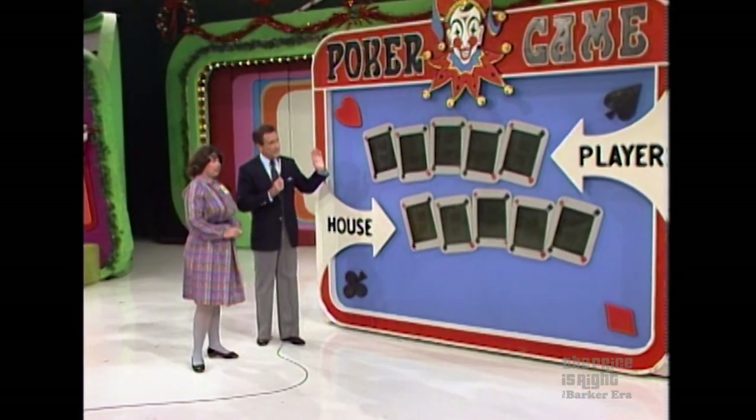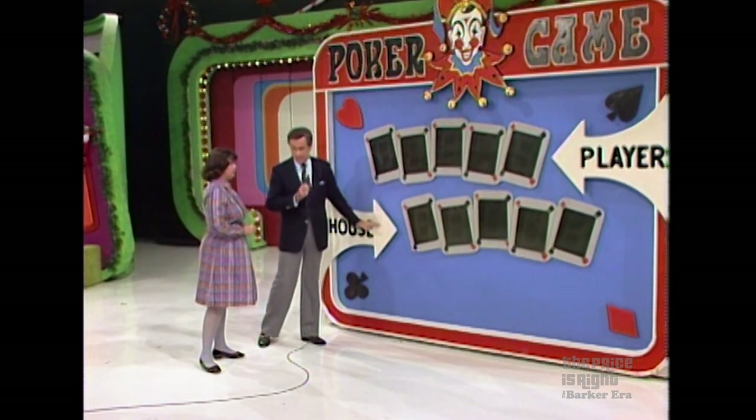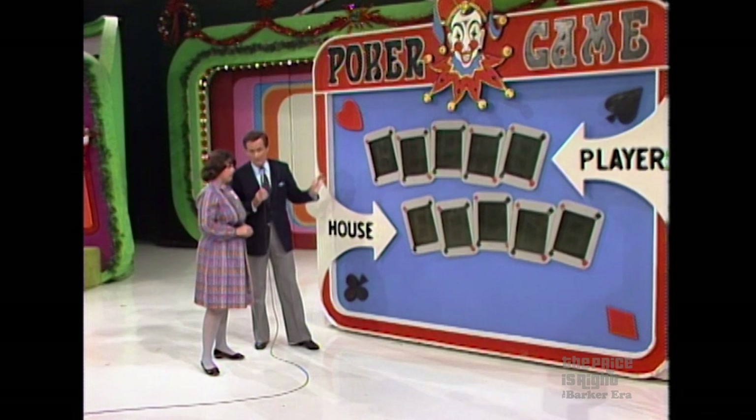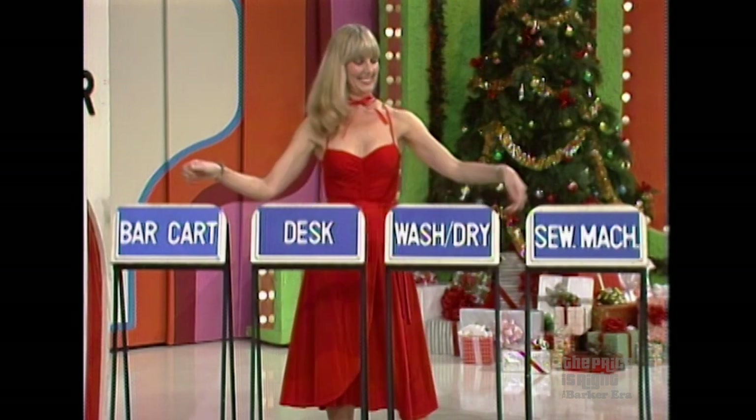And there they are, Bob. All right, we're going to play poker. In the poker game the idea is to make a better hand for yourself than you leave for the house. If you do, you win all four prizes. We don't use cards in our poker game — we use the prices of the four prizes, only the numbers, so there are no straights or flushes. Nines are high, zeros are low. Pick out a prize you believe might have some nines in the price.